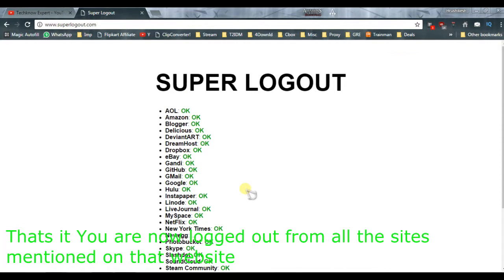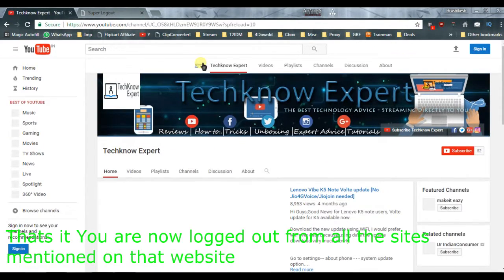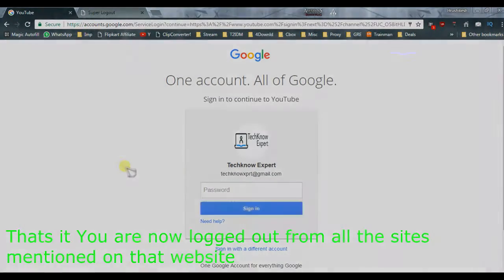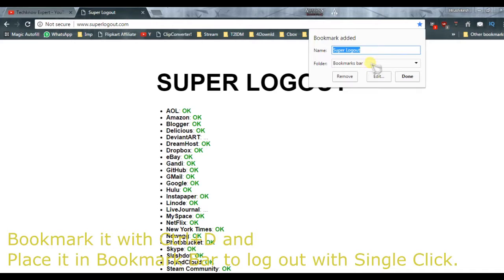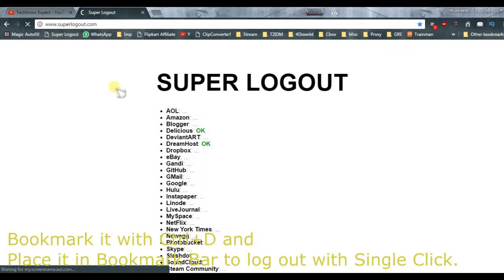To log out from virtually all of your online accounts, visit this site and you will see it display major services like Amazon, Google, Netflix, Steam, Tumblr, YouTube, and much more. It will show a green OK next to each of the services. The developer of Super Logout hasn't included Facebook due to some reasons; however, you can make use of this site to log out of many sites at once.